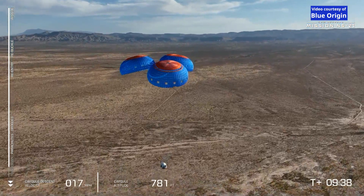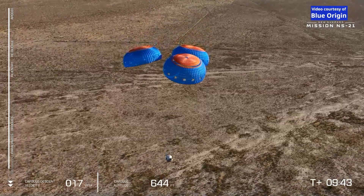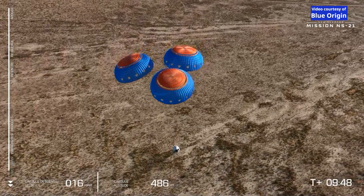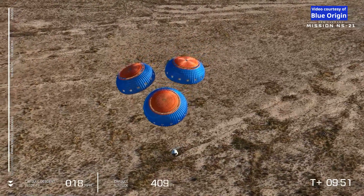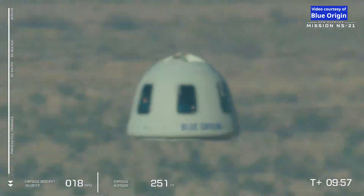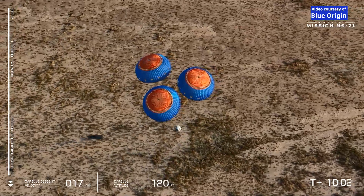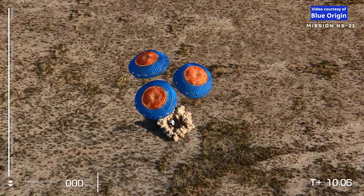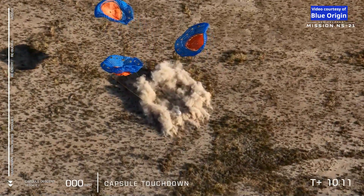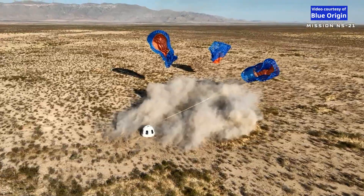Keep in mind that here in West Texas, in the desert, we kick up a tremendous amount of dust, but it is a very, very soft landing. And touchdown. Welcome back to Earth, New Shepard's astronauts. They just went to space and they are back. Welcome back, the crew of Natural Selection.